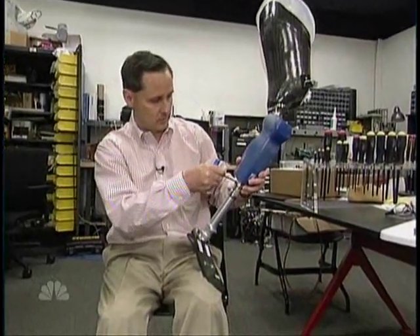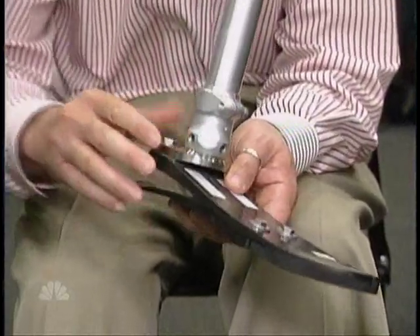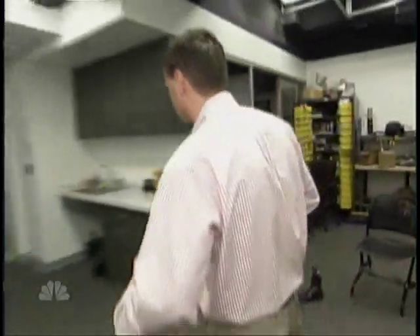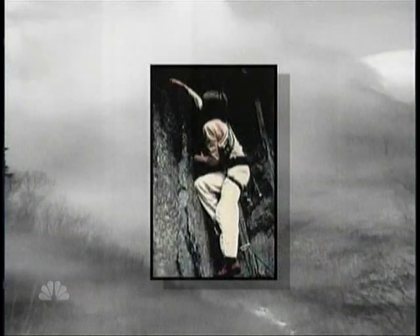The biggest problem with artificial legs now is that they are basically springs pushed by the remaining upper leg. "With the conventional prosthesis, I'm more leaning like this." Herr understands this well. At age 17, he lost both legs in a mountain climbing accident. "I walk slower. The amount of energy I require to walk is higher — about 30% — and my stability is impaired."